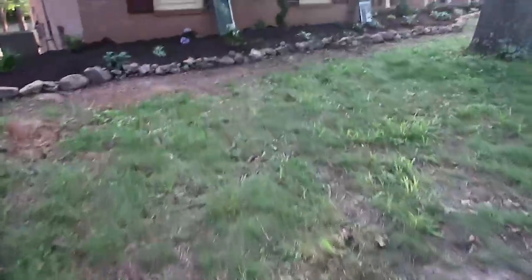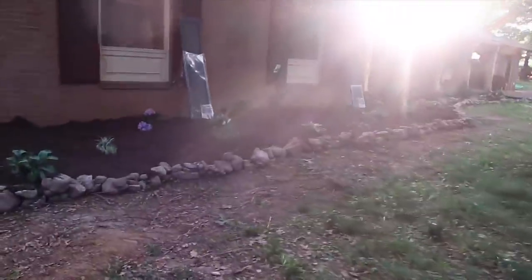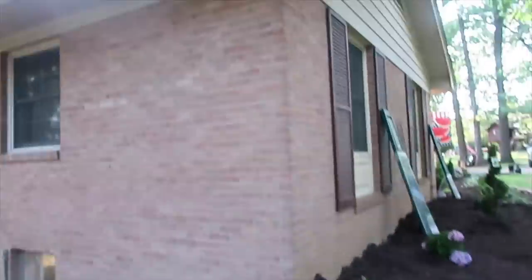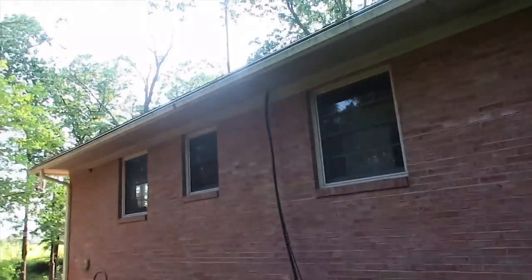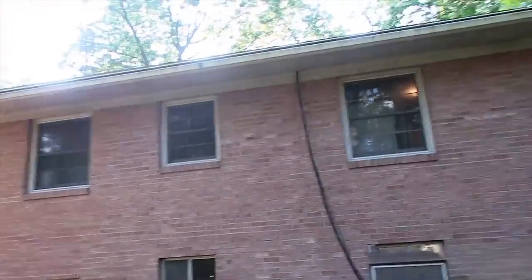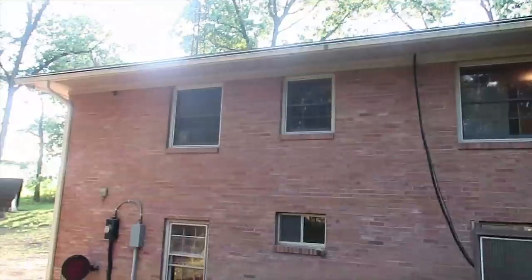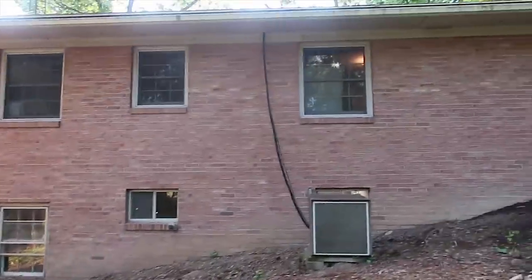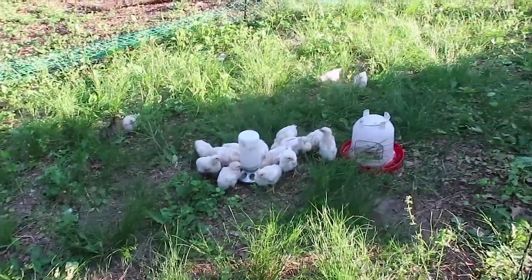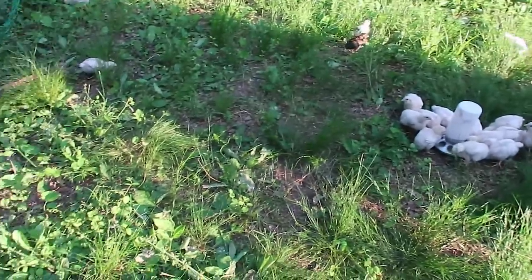I'm just still so happy with how this front garden turned out. We got the rocks done to here today. We're talking about whenever we get to this end of the house, we'll need to rent one of those lifts for the day - a scissor lift or something - just because we've got a hill here and it's high. Here are the little meat birds enjoying their grass and sunshine.